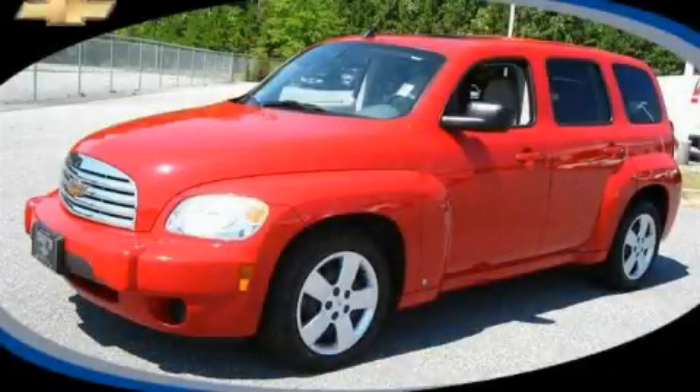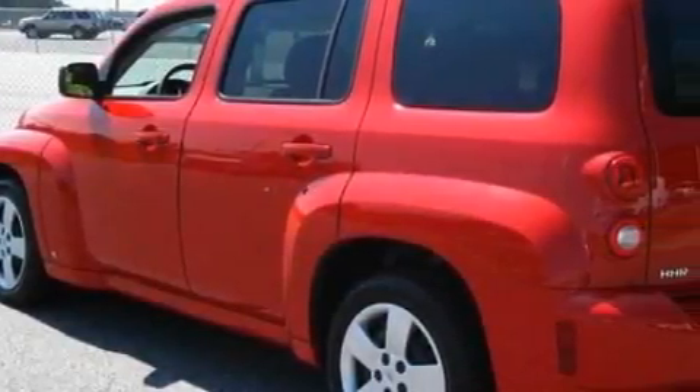This is a certified pre-owned 2009 Chevrolet HHR. Space, utility, and fun in one unique package.